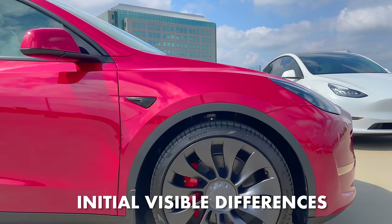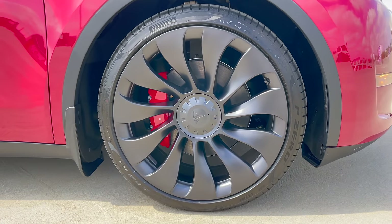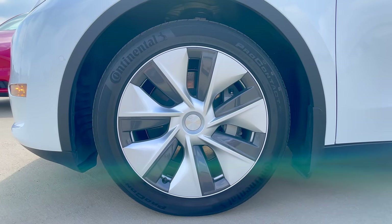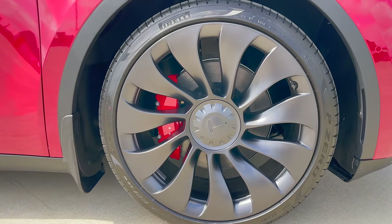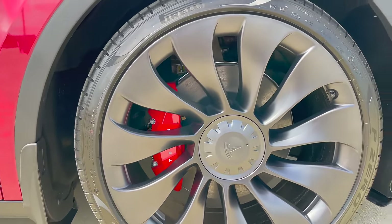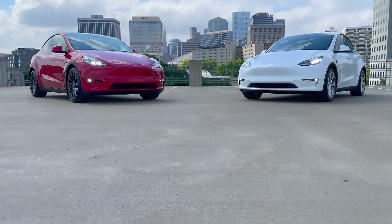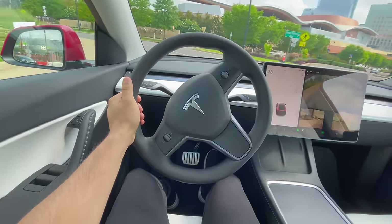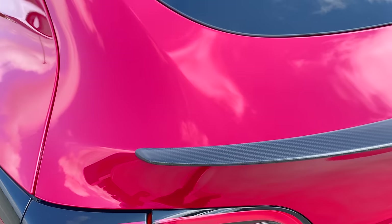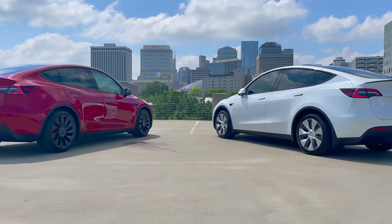I'm going to start with the initial visible differences between the two. The Performance comes standard with 21-inch uber turbine wheels, while the Long Range comes standard with 19-inch Gemini wheels. The Performance also has upgraded performance brakes, painted red from the factory, whereas the Long Range brakes do not. The Performance's suspension also sits about an inch lower to the ground, which helps with handling and makes it a tad bit sportier. It also comes standard with a carbon fiber spoiler. These are the initial visible differences between the Long Range and the Performance.